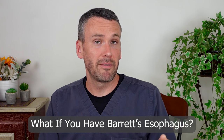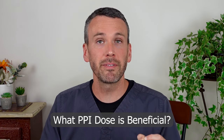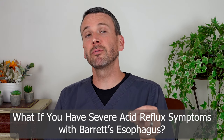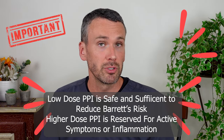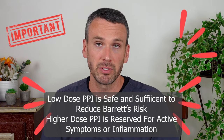When a patient has Barrett's esophagus, the long-term use of a proton pump inhibitor has proven beneficial to reduce the risk that Barrett's esophagus progresses to cancer. A low dose has been proven to be all that is needed to enjoy this benefit, so taking a higher dose probably doesn't add much to reduce that risk and is probably unnecessary. But if you have severe symptoms of reflux, then this would be a reason to control those symptoms.